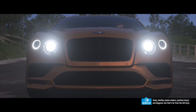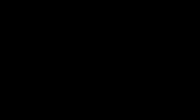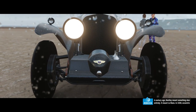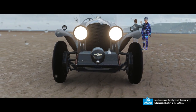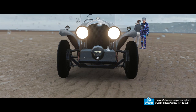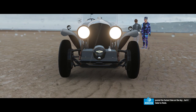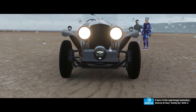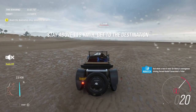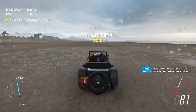Today, Bentley means modern, peerless luxury and elegance. But that's far from the full story. A century ago, Bentley meant something else entirely — it meant Le Mans. In 1930, eccentric race team owner Dorothy Padgett financed a rather special Bentley at Le Mans — a 4.5-litre supercharged masterpiece driven by Sir Henry 'Bentley Boy' Birkin. It posted the fastest time on the day, but failed to finish. But what a race it was! Sir Henry's courageous driving forced Rudolf Caracciola's 7-litre Mercedes out of the race at the cost of his own victory, but in doing so, he ensured that the Bentley Sixes would take the victory.